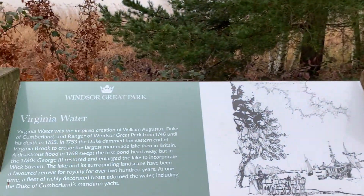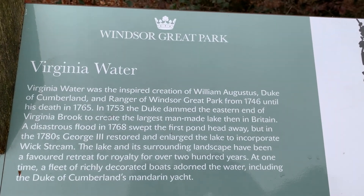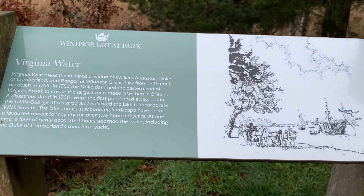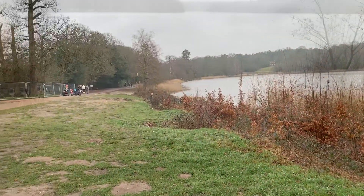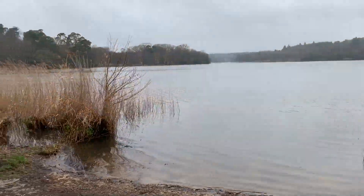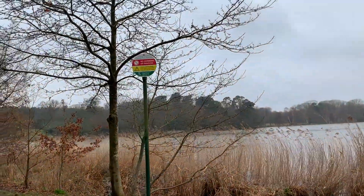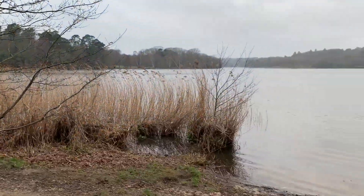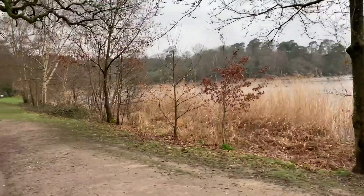Here's Katie already on the scooter. As I said, Virginia Water is part of Windsor Great Park. So off we go — we're going to scoot and walk around the lake. The lake looks beautiful. In the summer you'll see people trying to swim here, although it's not allowed. But even on this cool winter's day it's really beautiful here.